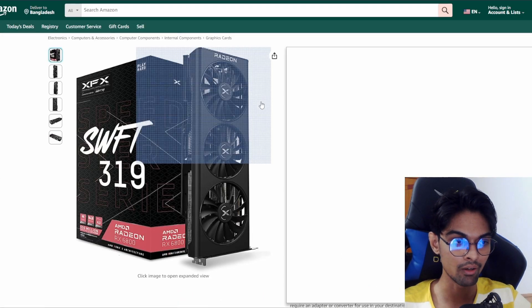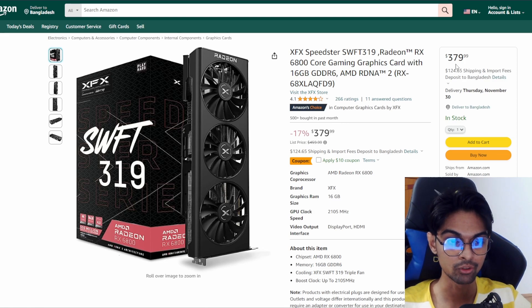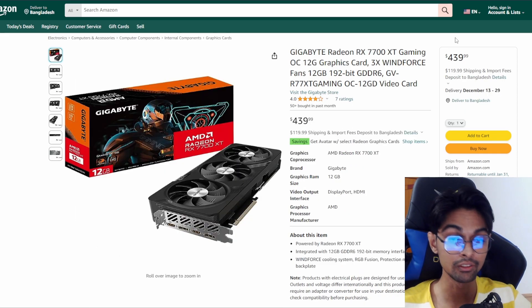We also got the XFX Speedster Radeon RX 6800 coming at $379, previously $459 - that's a big saving of about 17%. It's a really good-looking card. We also have the newer generation Gigabyte Radeon RX 7700 XT at $439. The previous pricing isn't listed here, so it's hard to say exactly how much you save, but it could be significant.